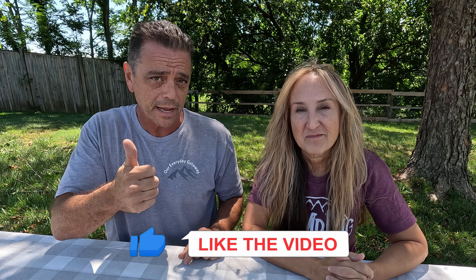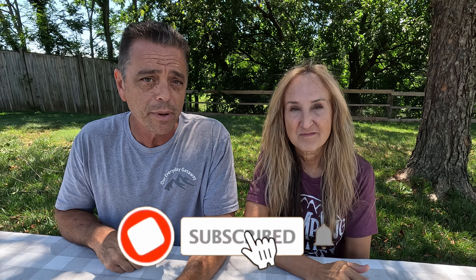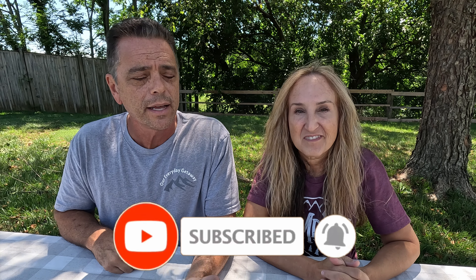If you found this video useful, give us a thumbs up — it helps the channel grow. We really appreciate your support. If this is your first time here, please consider hitting the subscribe button and the notification bell so you'll be notified every time we release a video. We're getting ready to go back out on the road and have some fun. Any day you can get away is a great day. Take care, guys — we'll see you next time.